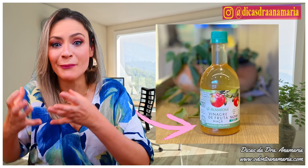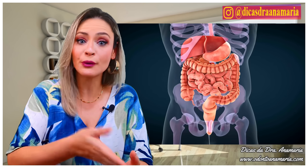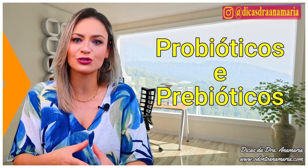The important thing is that the vinegar must have that cloudy substance that settles at the bottom. That substance — the mother substance — contains a specific fermentation of important bacteria for your gut, which are probiotics and prebiotics.